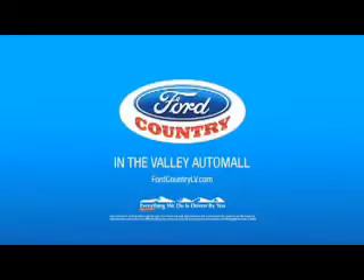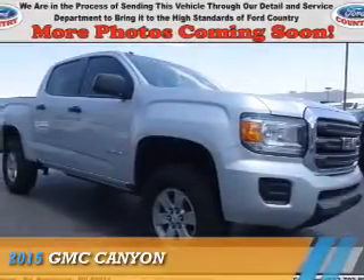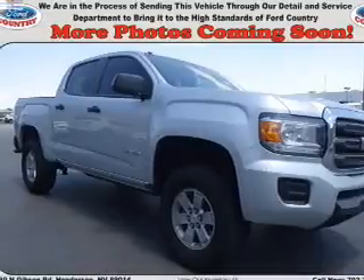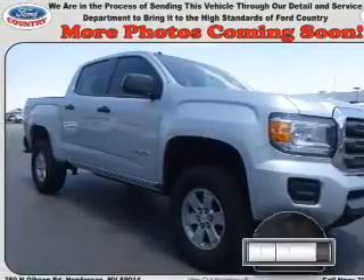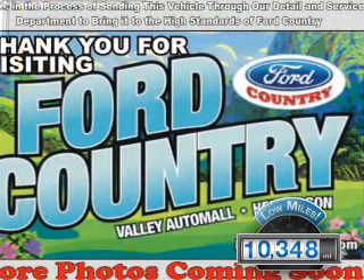Visit Ford Country in the Valley. Presenting the 2015 GMC Canyon. It's powered by a 2.5-liter four-cylinder engine and a six-speed automatic transmission. With fewer than 15,000 miles, this vehicle has a long road ahead.